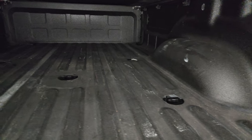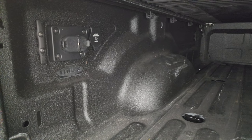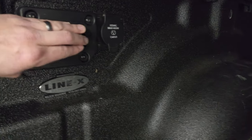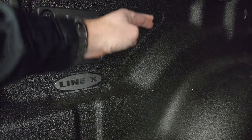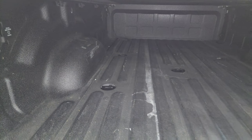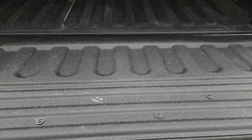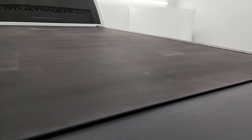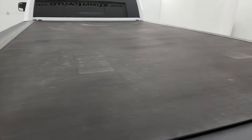Has a Line-X spray-in bed liner — I think Line-X is one of the best bed liners you can buy. Four-pin wiring, seven-pin wiring, and a 115-volt, 400-watt plug-in back here as well. The bed is in great shape, and that Line-X bed liner extends onto the tailgate, which is very nice. It shuts nice and solidly. You also get a Revolver X4S rolling tonneau cover.